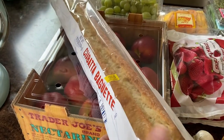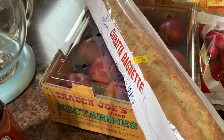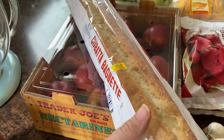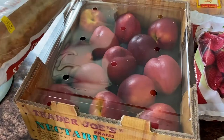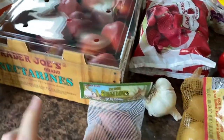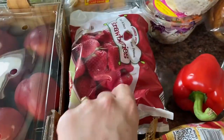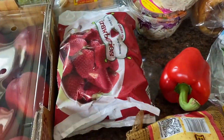I got this ciabatta baguette along with bruschetta. I did make a recipe with these two ingredients in a video so I'll link that below. Nectarines — I love nectarines now that they're in season. Shallots, garlic. I also got some frozen strawberries; these are really good for smoothies.